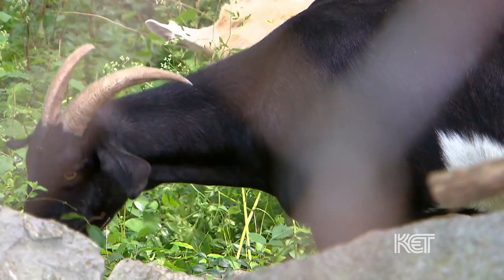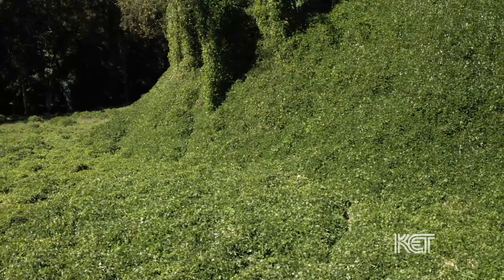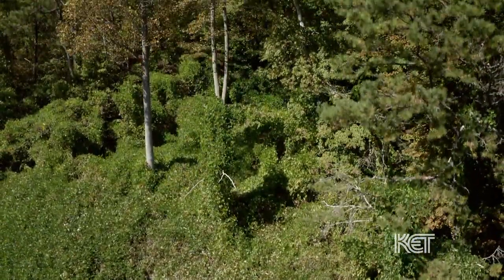One of the quicker ways to reduce the population would be by grazing. Where you have grazing occurring, the animals are continuously removing top growth, forcing the plant to use up its root reserves. But the problem with grazing in Kentucky is that most of our kudzu is on steeper slopes or in areas that are not accessible to animals, even for goats and other livestock.